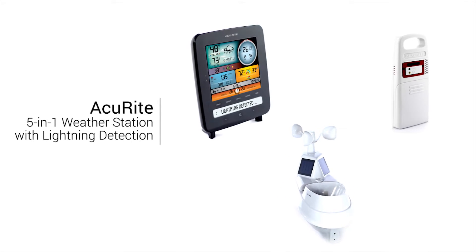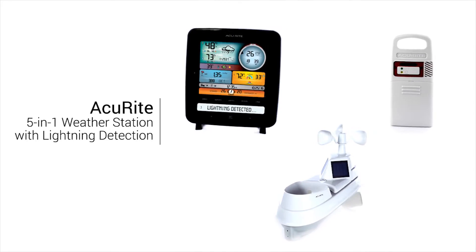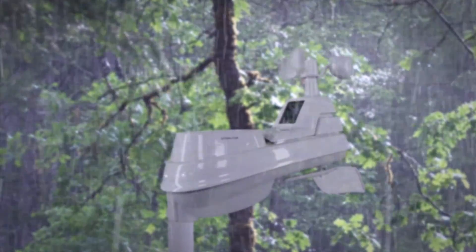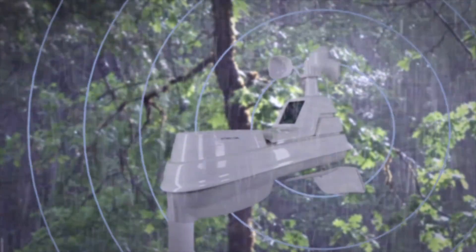Accurite's professional 5-in-1 weather station with lightning detection gives you accurate, reliable climate information right from your backyard. Its high-precision 5-in-1 weather sensor accurately measures five different conditions, including temperature, humidity, wind speed, wind direction, and rainfall.